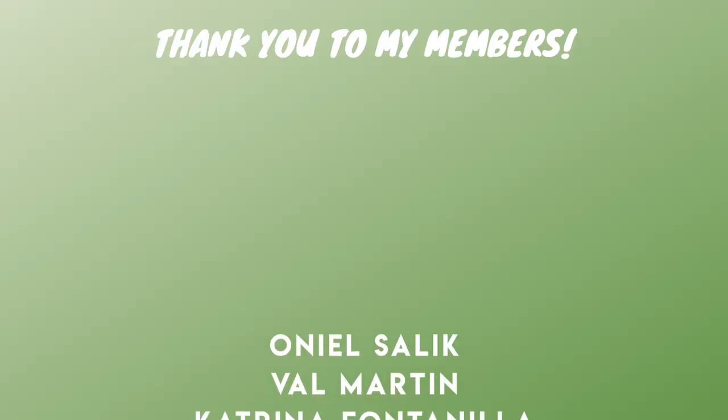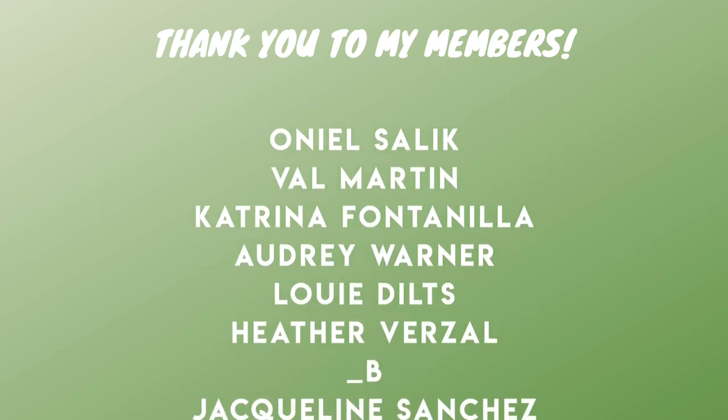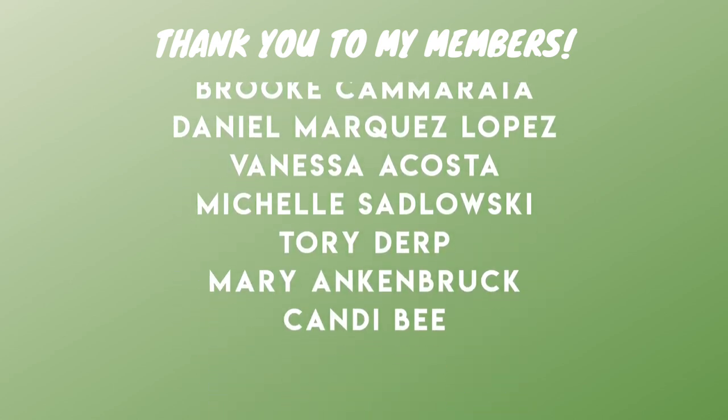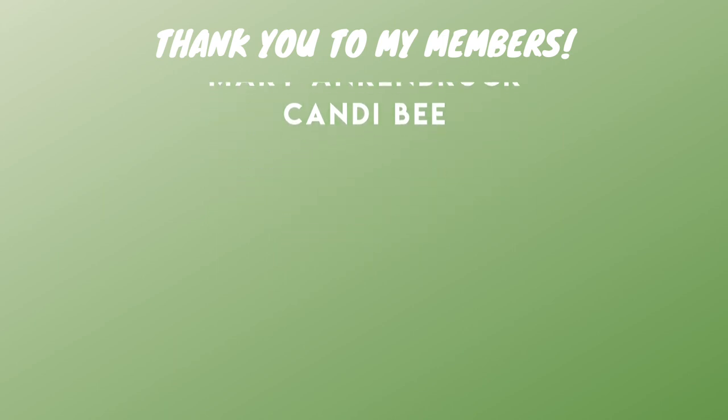Huge thank you to all of my amazing members: O'Neill, Val, Katrina, Audrey, Louie, Heather, Jacqueline, Brooke, Daniel, Vanessa, Michelle, Tori, Mary, and Candy. You guys are the best and I'll see you in my next video.